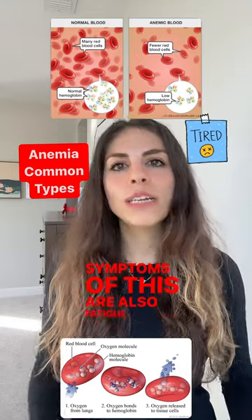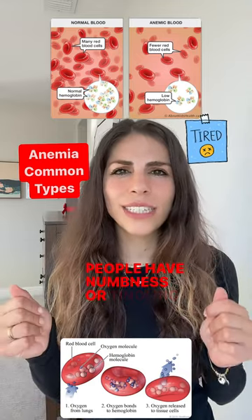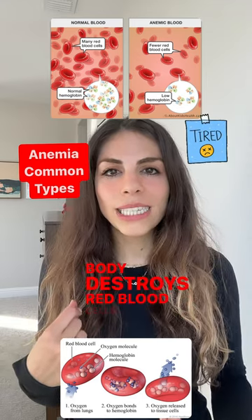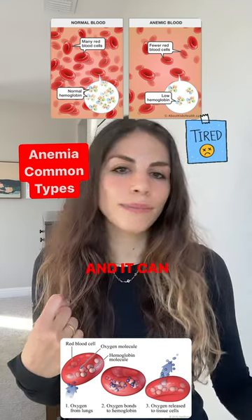Symptoms of vitamin deficiency anemia are also fatigue and weakness, and sometimes people have numbness or tingling in their hands. Hemolytic anemia is a type of anemia that happens when our body destroys red blood cells faster than it produces them, and can be caused by many different things.